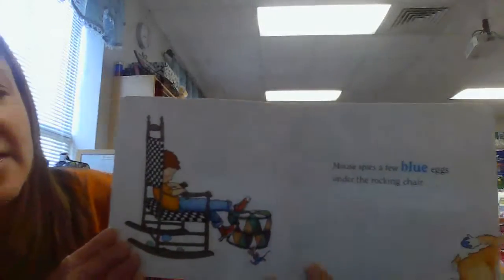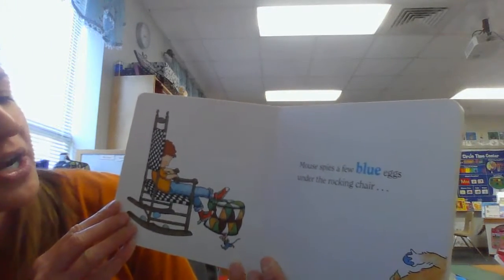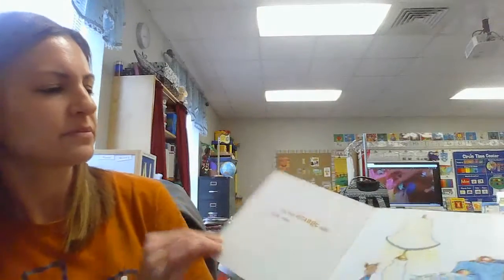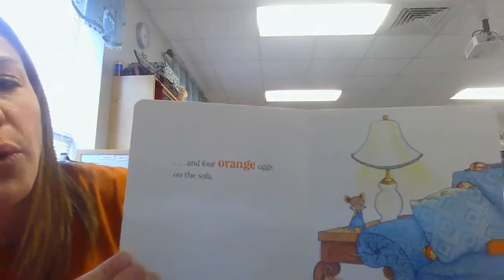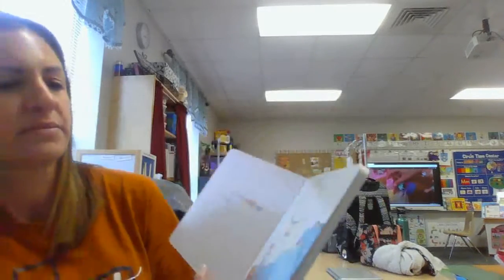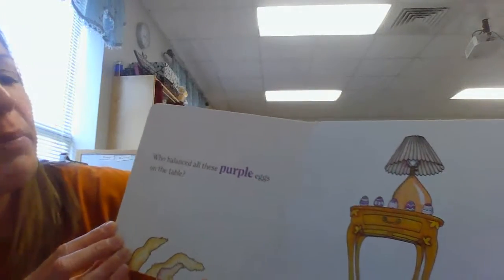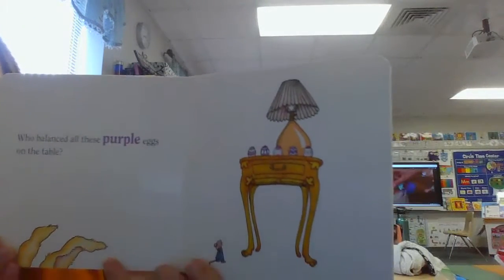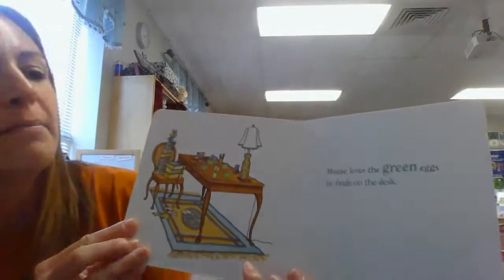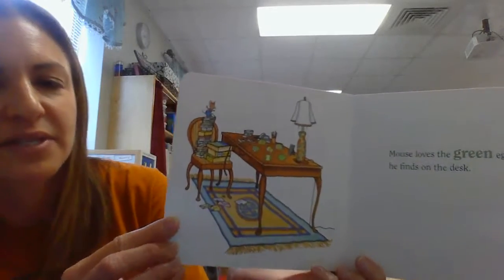Mouse finds a blue egg under the rocking chair, a few of them, and four orange eggs on the sofa. Who balanced all these purple eggs on the table? Mouse loves the green eggs he finds on the desk.